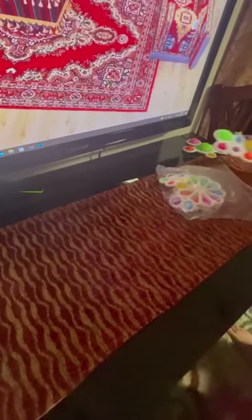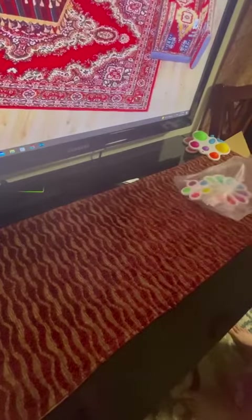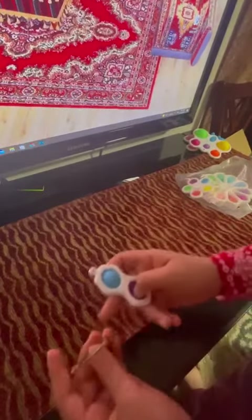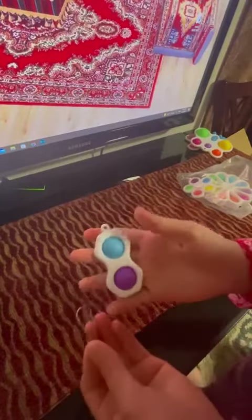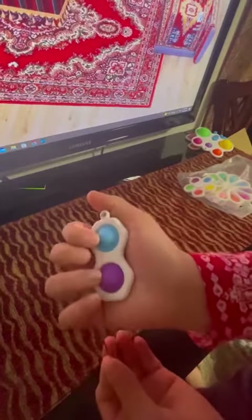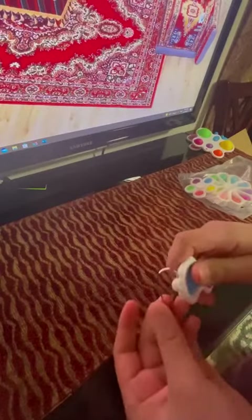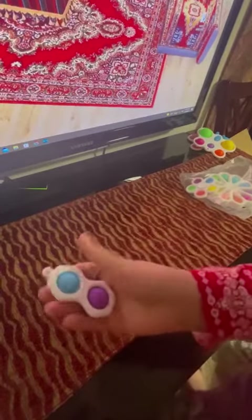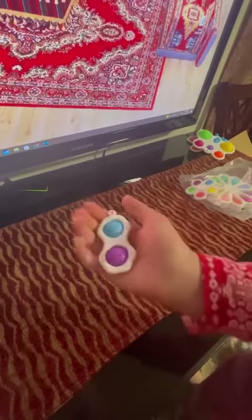My next one is this simple dimple. It's a really good simple dimple. It comes with a keychain that I like — it has small pops. I didn't connect the keychain on, but it's good. It comes in other colors; they just picked this color for me.